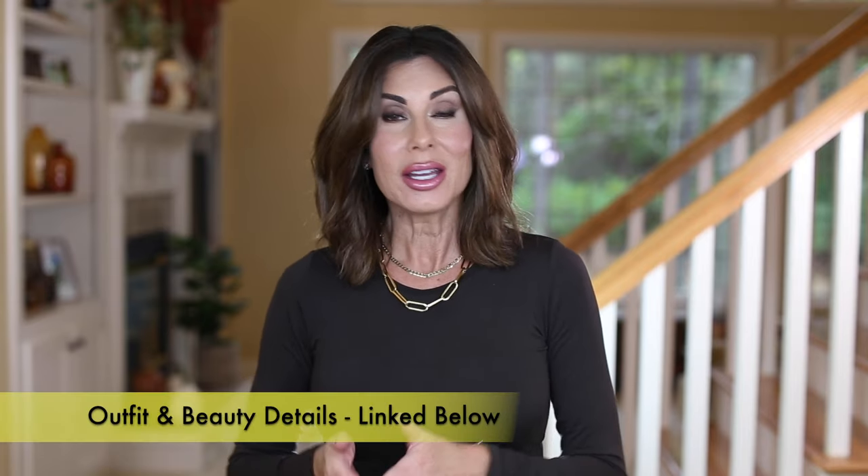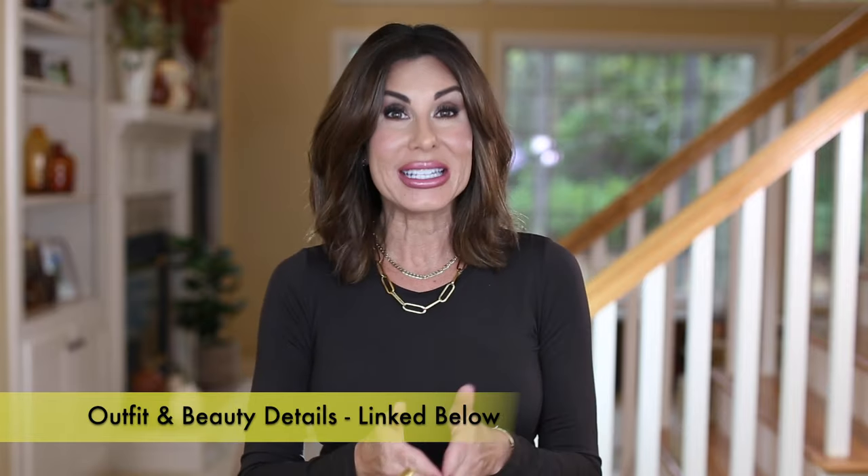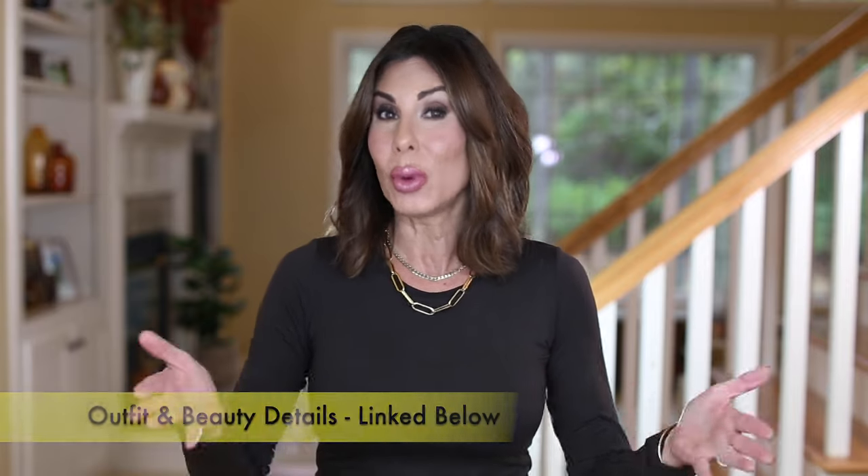As always, links will be in the description box below, but I definitely encourage you to shop from the corresponding blog post so that you can visually see everything. I will share prices with you today. Bear in mind, I have no idea what the prices will be when you watch this video, so if something sparks interest, be sure to click that link and see what the current price is.